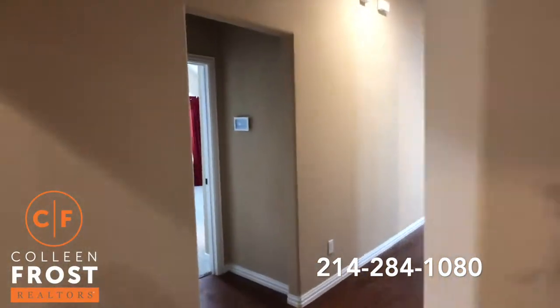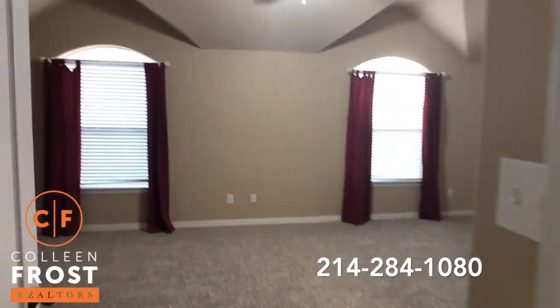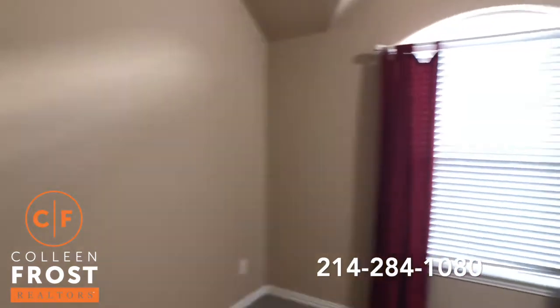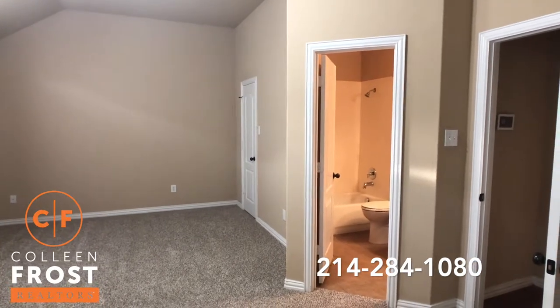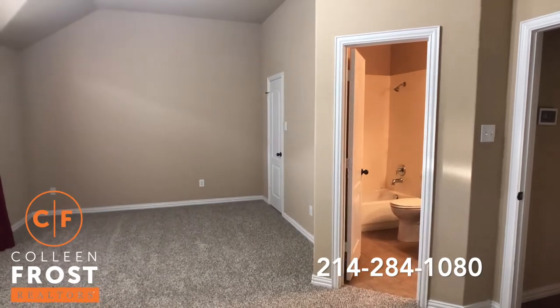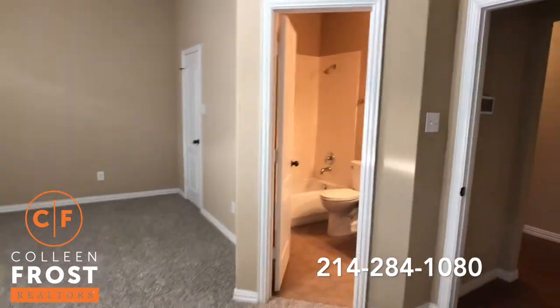Now I am going to come down to what I really feel is like a mini master — a large third bedroom with an ensuite bathroom. This is like the size of two additional bedrooms. This is a great teen suite or perhaps if you have an in-law that is moving in with you. Great space.